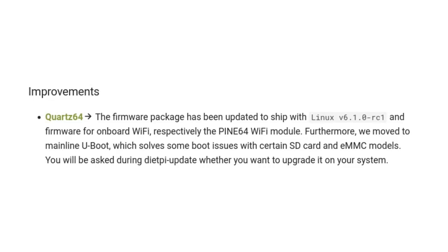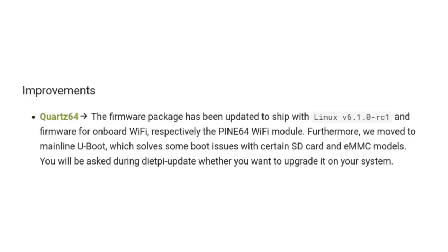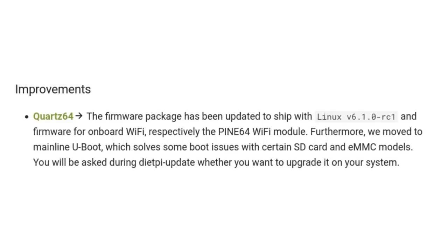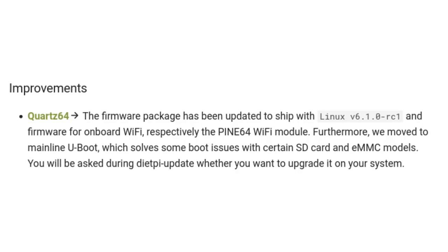DietPi now offers significantly improved support for Quartz64, with the most recent release of the OS shipping with Kernel 6.1.0 Release Candidate 1, which features support for Model B onboard Wi-Fi. Moreover, the build comes with Mainline U-Boot, which resolves issues with certain types of SD cards as well as eMMC modules.